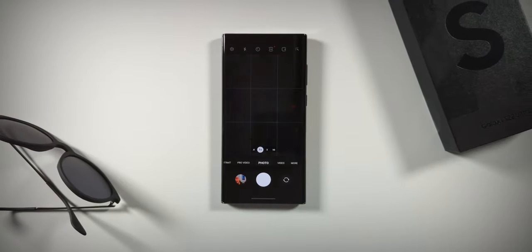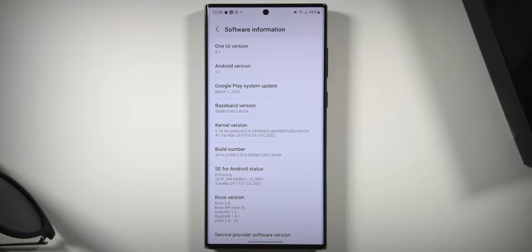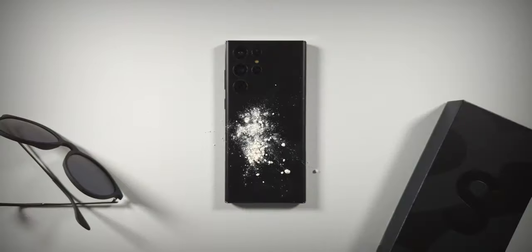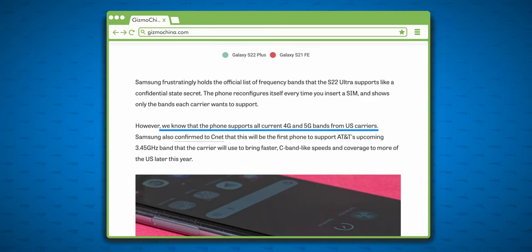The Samsung Galaxy S22 Ultra has a slightly better camera with a great telephoto shooter, a better operating system and One UI that will be supported longer and more often, IP68 dust and water resistance, full 5G compatibility in the States, and a stylus.